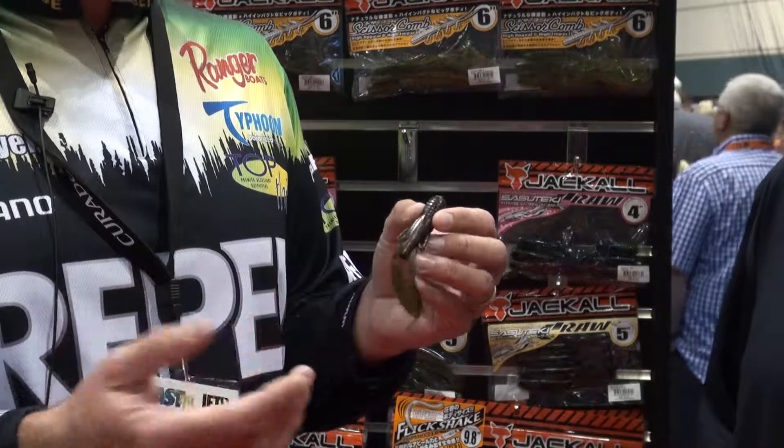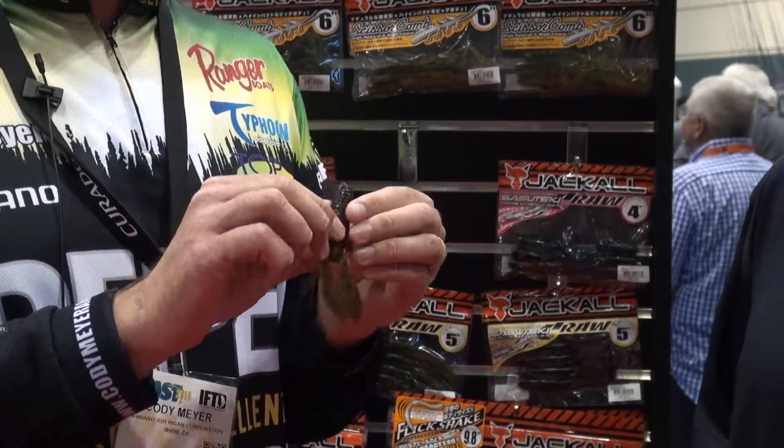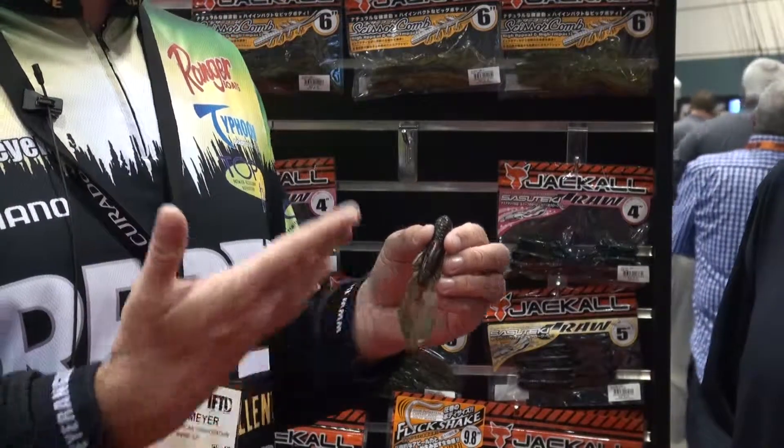We've got six different colors. You can break the legs open for added action, and it's just a very compact, durable bait that's gonna catch a ton of fish.